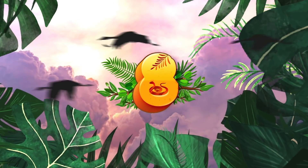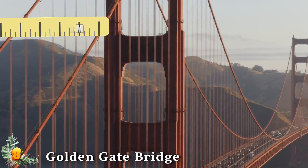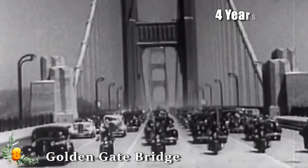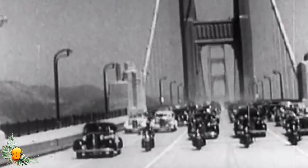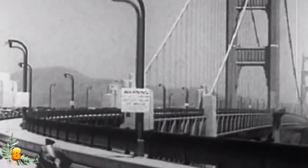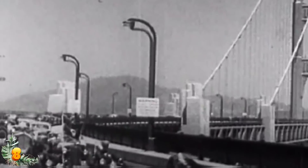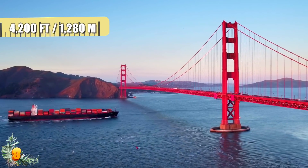Number 8: Golden Gate Bridge. Spanning the 1-mile or 1.6-kilometer strait that connects the San Francisco Bay to the Pacific Ocean, the Golden Gate Bridge was built in just over four years between 1933 and 1937. At the time of its completion, it nabbed the record for the longest bridge span in the world, with the distance between supports measuring 4,200 feet or about 1,080 meters.